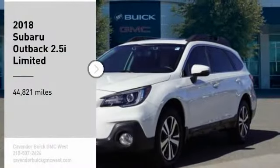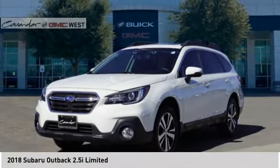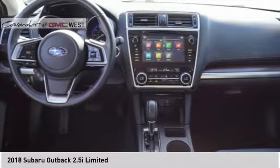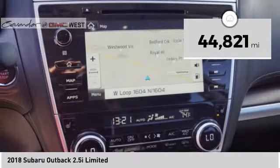Come test drive the 2018 Outback. Take the go-anywhere capability of all-wheel drive and plenty of room for cargo and companions, and you've got the Subaru Outback. Let the adventure begin. This vehicle has less than 45,000 miles.